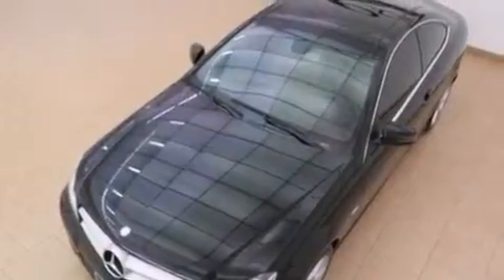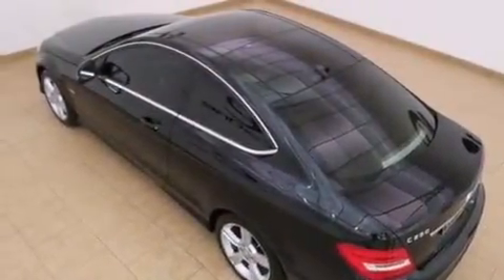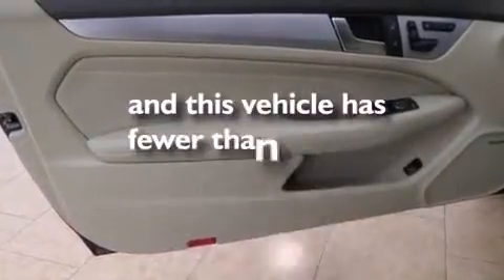The following features are also included: a split-folding rear seat, cruise control, an auto-dimming rear-view mirror, side-curtain airbags, latch-ready child seat anchors, rear seat child-proof door locks, a home-link feature, a rear window defroster, performance tires, and this vehicle has fewer than 26,000 miles on the odometer.